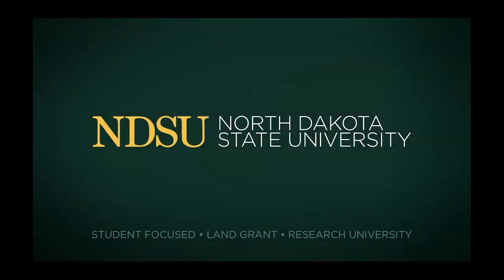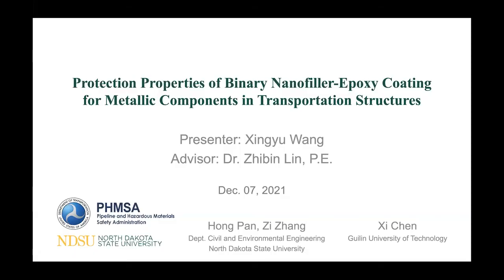My name is Xin Yu Wang and I am from North Dakota State University, Civil Engineering Department. I am a PhD student graduating this December. Today's topic is protection properties of binary nano filler epoxy coating for metallic components in transportation structures. What we are trying to do is to understand binary nanoparticle reinforcement in polymeric coating and use this modification to develop high-performance coatings that protect metallic surfaces in civil infrastructures.